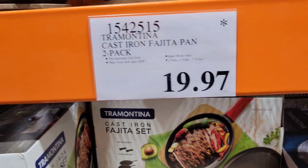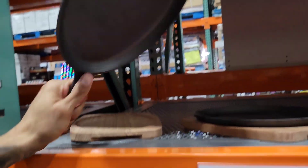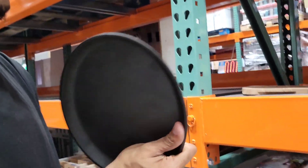If you want to do fajitas at home - $19.97, it comes with the wood. I just don't see the point; you can just do it in a regular cast iron. I guess this is to make it fancy so you can serve it.